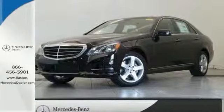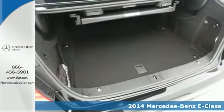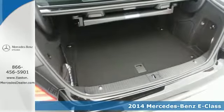Click the link below to schedule a test drive. It's a 2014 Mercedes-Benz E-Class. It's been heavily refreshed for the year, both inside and out.